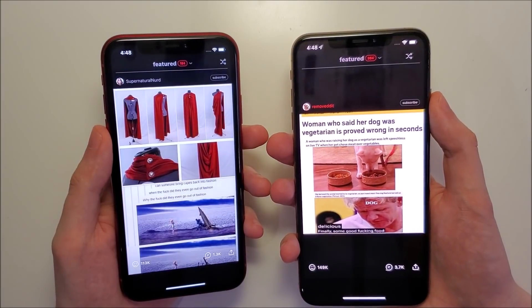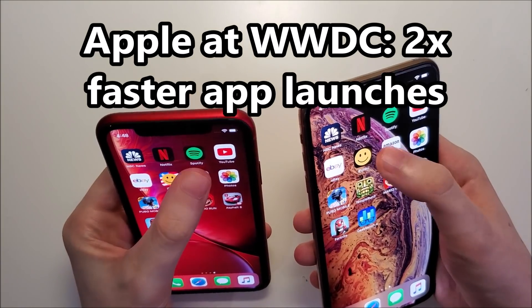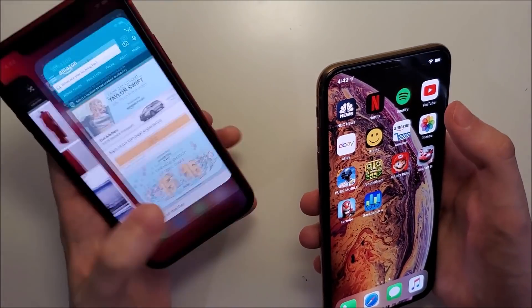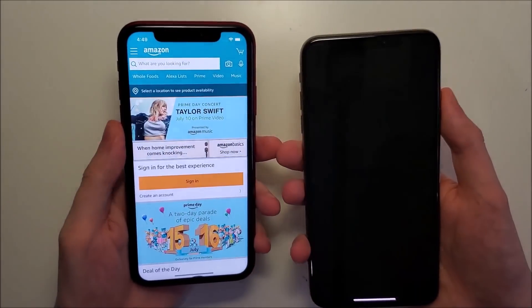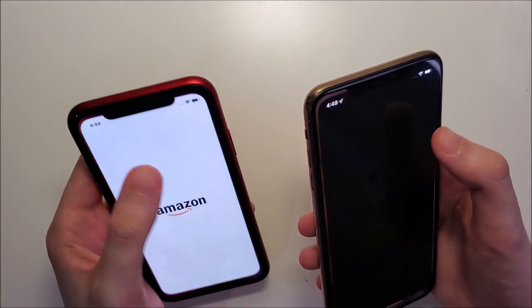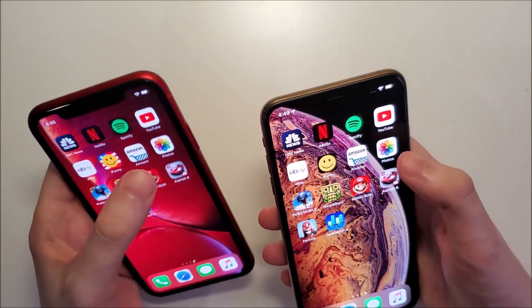Amazon shopping - and since I messed that up, let me close out and go back in. Amazon and Photos - advantage for iOS 13.